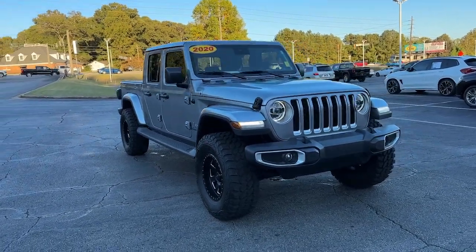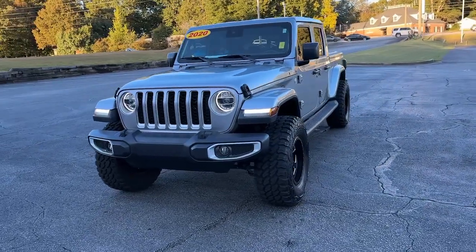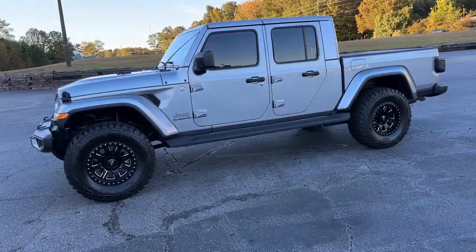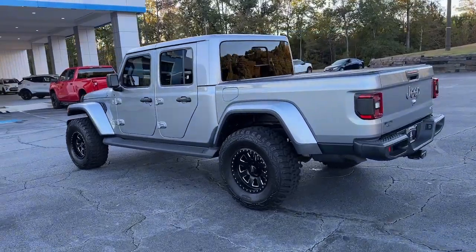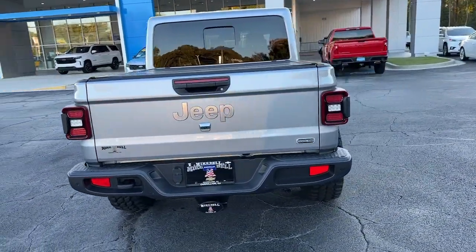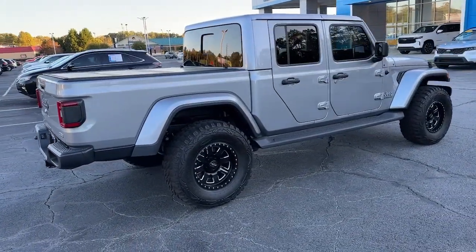You just found the 2020 Jeep Gladiator. This vehicle is an outstanding buy with fewer than 40,000 miles on the odometer. Enjoy a view of this trail-ready Jeep Gladiator, the mid-sized pickup designed specifically for off-road exploring. Tech-savvy and incredibly versatile, this fearless adventure machine is ready to take you on the road less traveled in comfort and style.